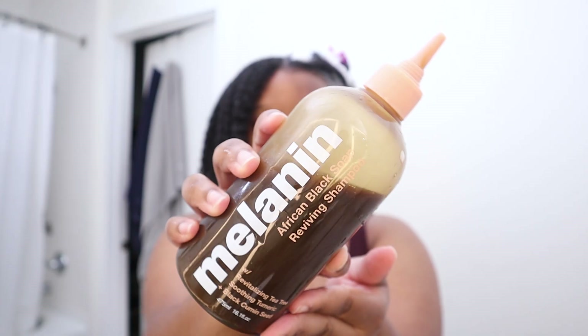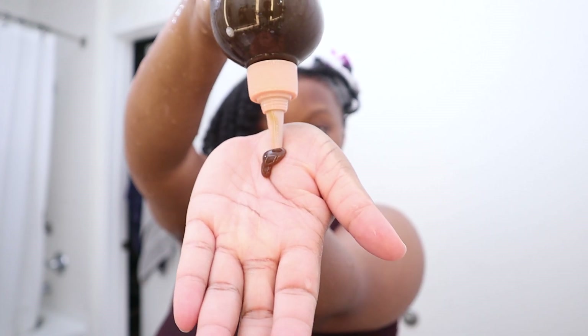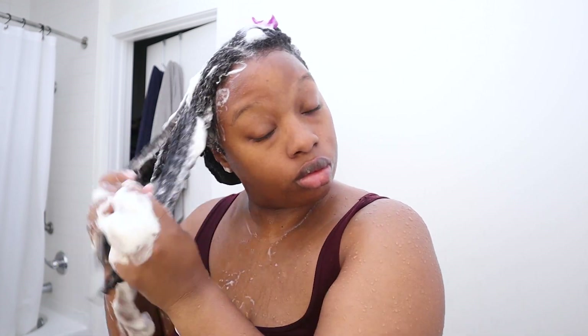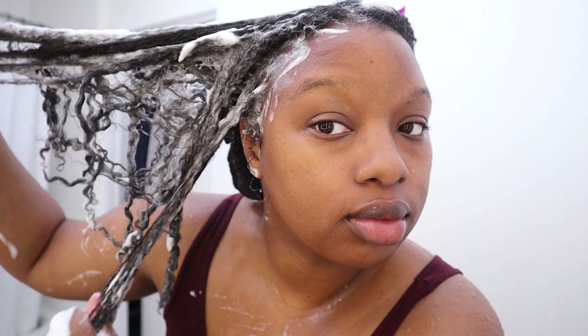At this point my hair isn't really dirty, but because I put butter on it and I want to strip that away, I'm going to clarify with the Melanin Hair Care shampoo — no stranger to my channel. I've been using it like crazy on and off camera. It does a really good job of cleansing, gives a nice lather, and lets me move my hands through my hair to get into every crevice. After rinsing, my hair is very defined but stripped, so it's the perfect time to go in with a moisturizing shampoo.